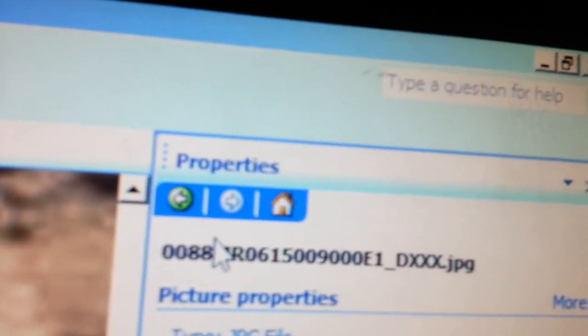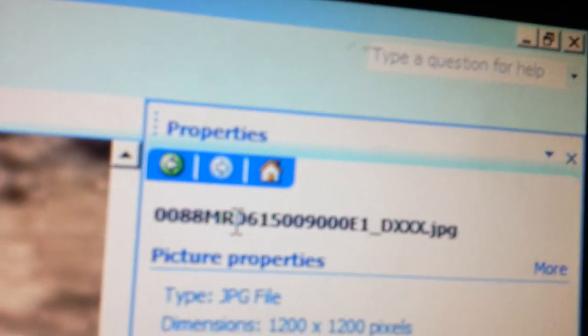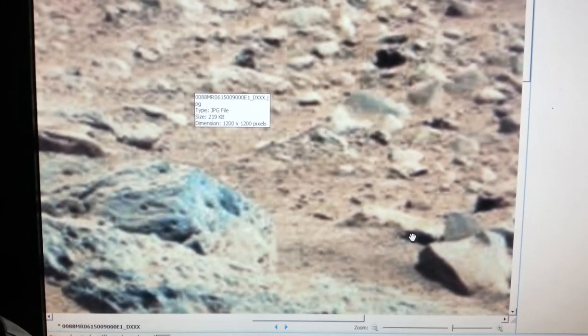And this is a photo from Sol 88. So just go to Sol 88, Mastercam, and you've got it. Truth Seekers out.